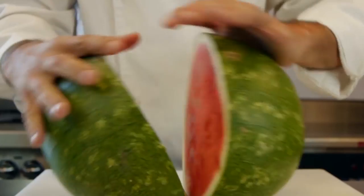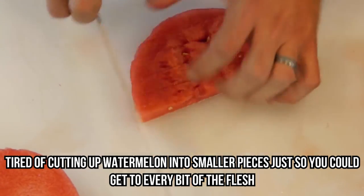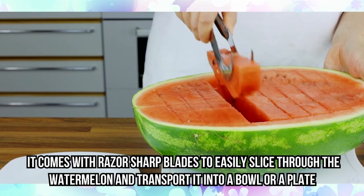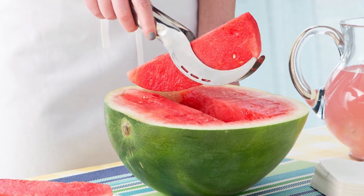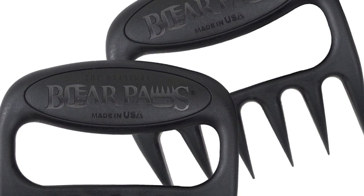Watermelon Corer and Slicer. If an apple corer isn't your thing but you're craving watermelon, this next product is perfect for you. Tired of cutting up watermelon into smaller pieces and dealing with the mess? This watermelon slicer comes with razor-sharp blades to easily slice through the watermelon and transfer it to a bowl or plate — the juices remain in the shell and don't go near your counters. Perfect for summer parties, birthdays, or healthy breakfasts. Use the bear claws mentioned earlier to stabilize the watermelon as you slice through it.